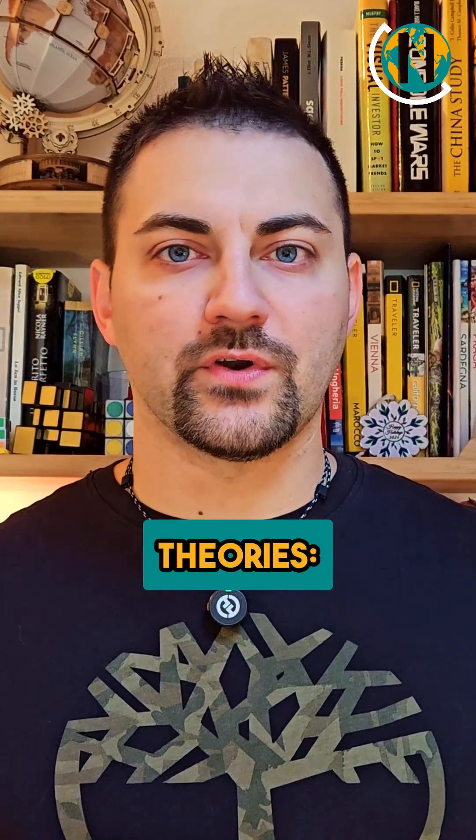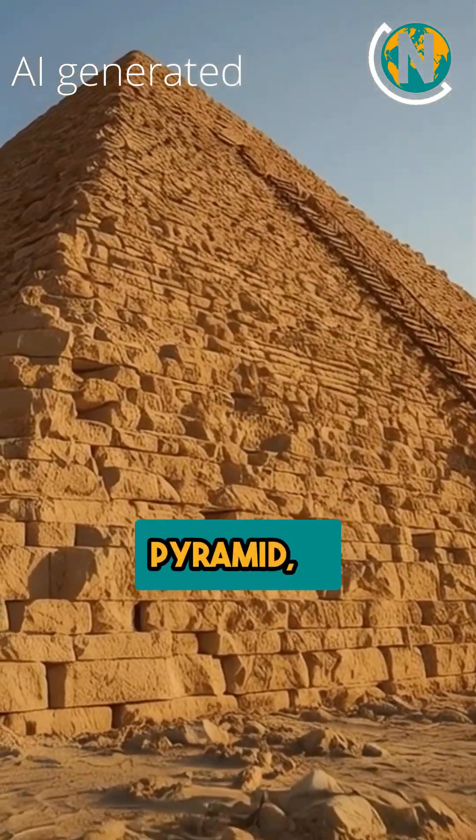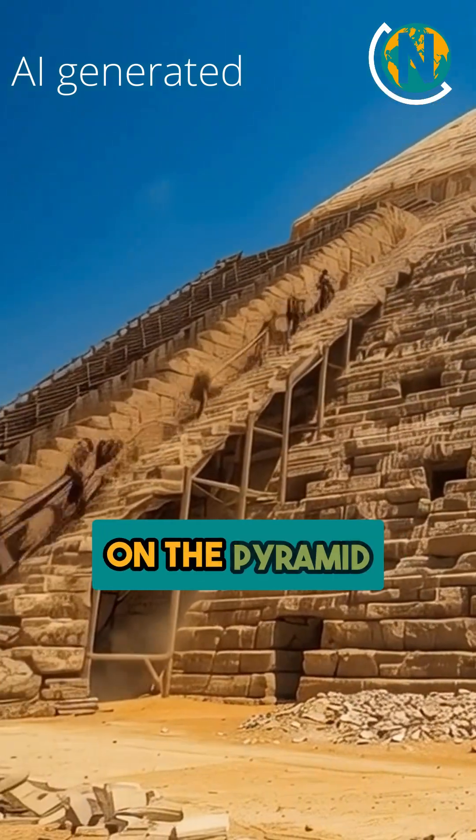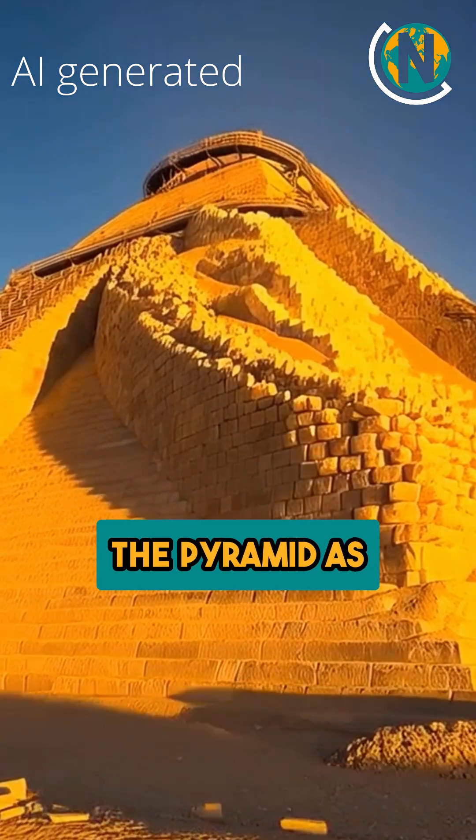But how did they lift stones higher and higher? There are several theories: a straight ramp going up one side of the pyramid, a zigzagging ramp on the pyramid face, or a spiral ramp built around the pyramid as it grew.